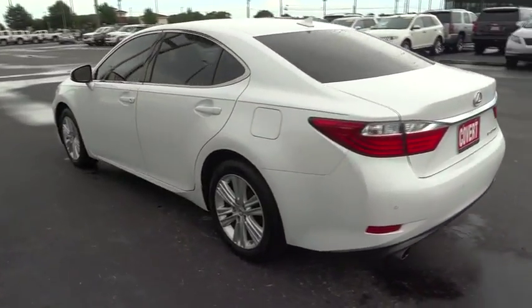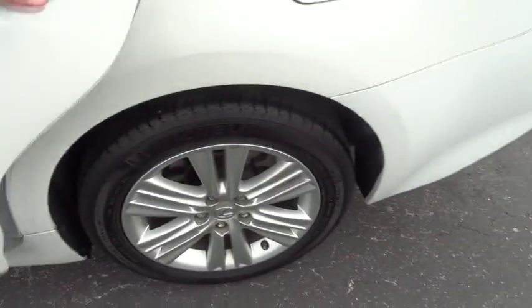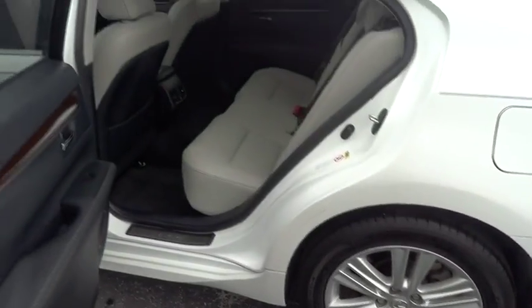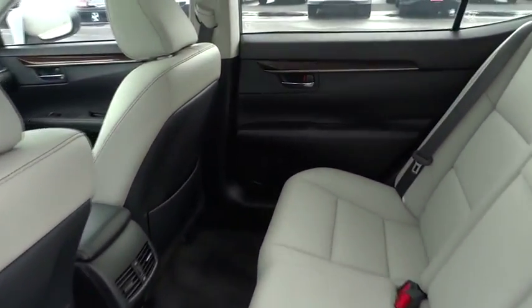Here are some of this vehicle's great options: keyless entry, steering wheel audio control, traction control, power passenger seat, CD changer, stability control, anti-lock braking system, leather wrapped steering wheel, moonroof.